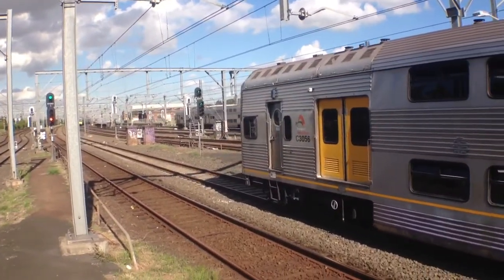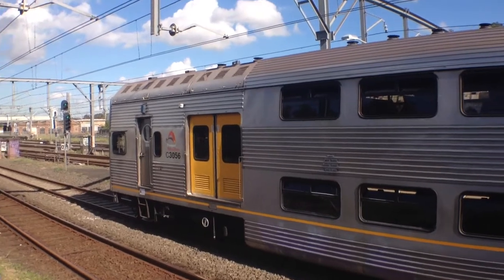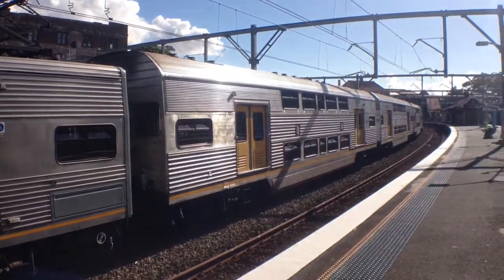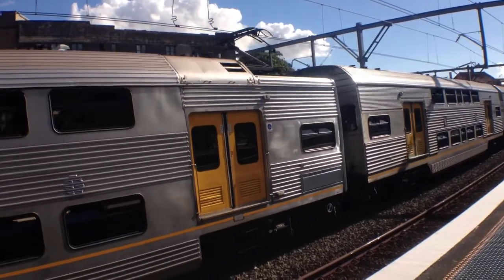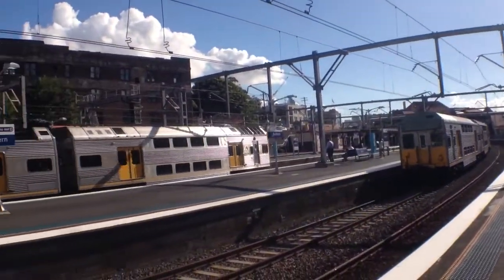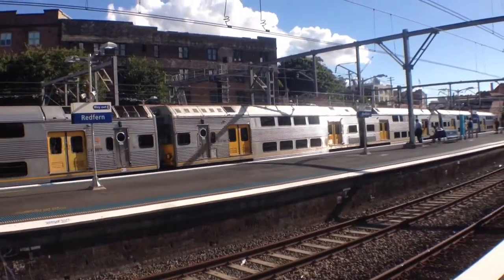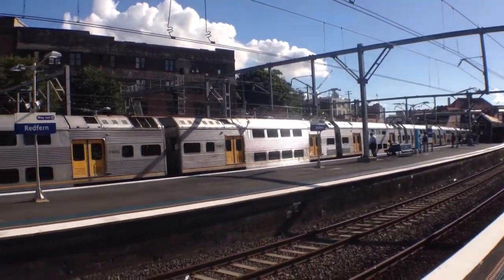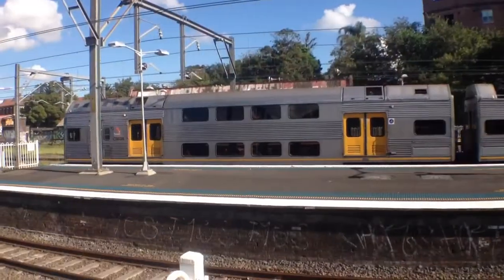I've got a V-set over there, central service. The rear car of the back half of this S-set is C3056. And it's untargeted also, so I can't tell you the back half. I've got a K-set arriving over on Platform 3. The first half of that K-set is K71.